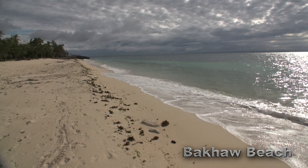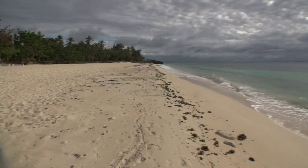Another beautiful beach in the Camotes is Bacau Beach. There are a couple of resorts here, which I'll show in another video.